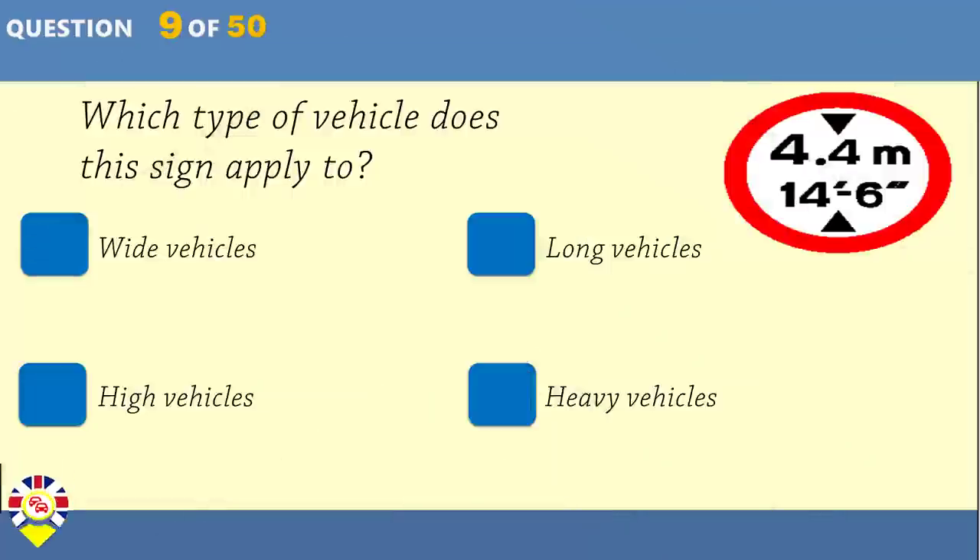Get someone else to drive. Which type of vehicle does this sign apply to? Wide vehicles. Long vehicles. High vehicles. Heavy vehicles.